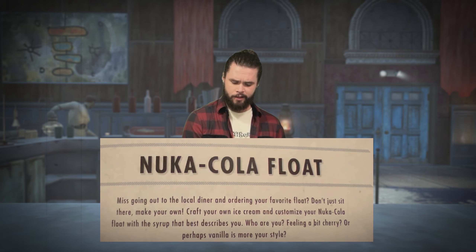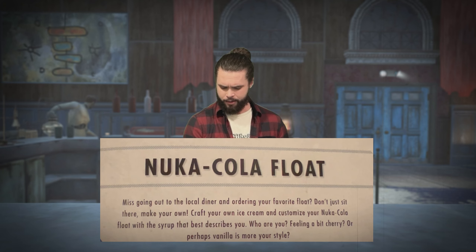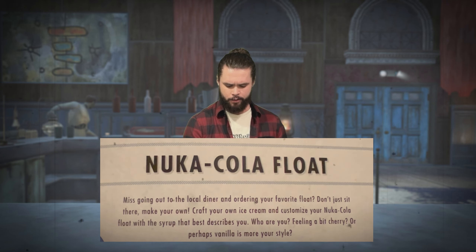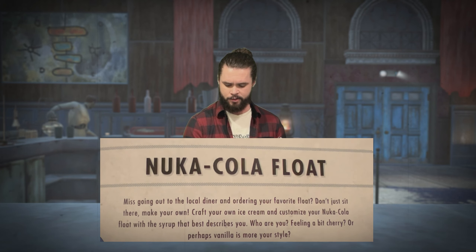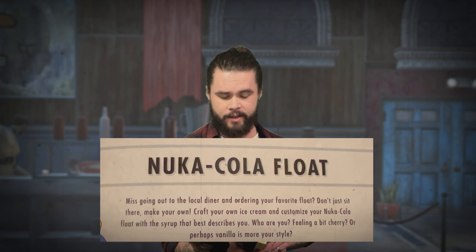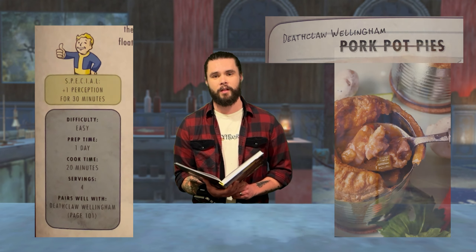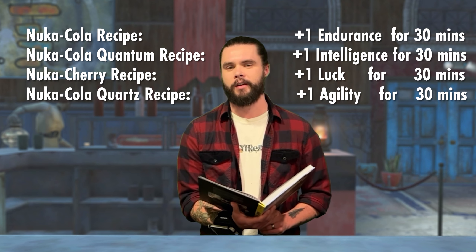To make our floats we need ice cream. It didn't come standard in the vaults that received the Vault Dweller's Cookbook, but instructions to make it did. The cookbook prompts: 'Miss going out to the local diner and ordering your favorite float? Don't just sit there — make your own. Craft your own ice cream and customize your Nuka-Cola float with the syrup that best describes you. This recipe provides a special +1 Perception for 30 minutes and pairs well with the Deathclaw Wellingham.'